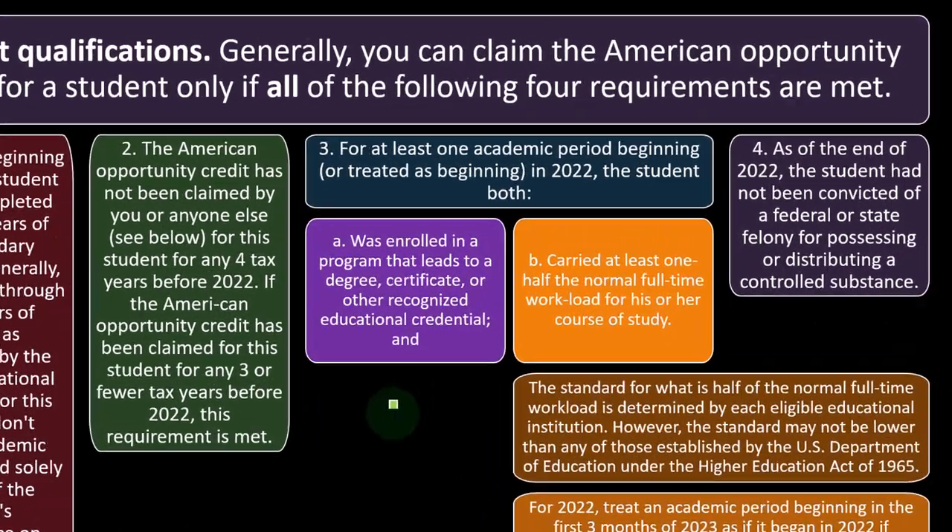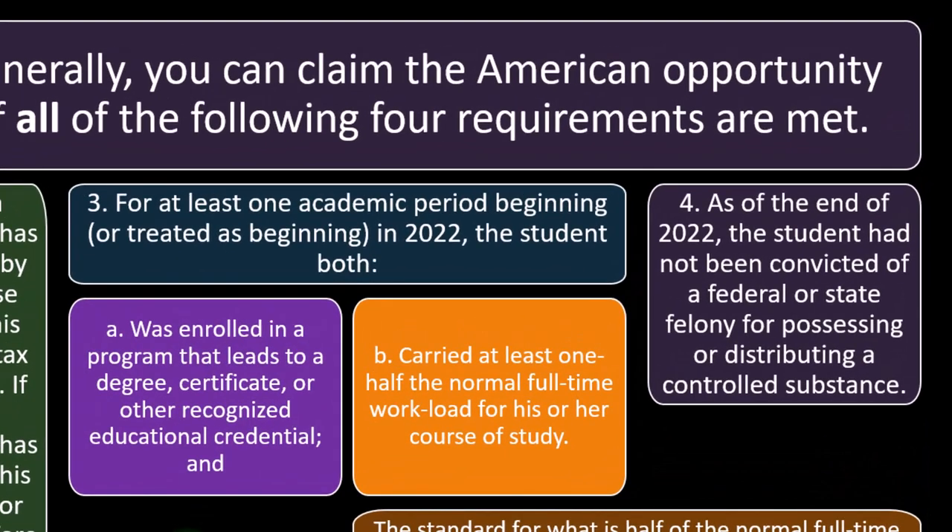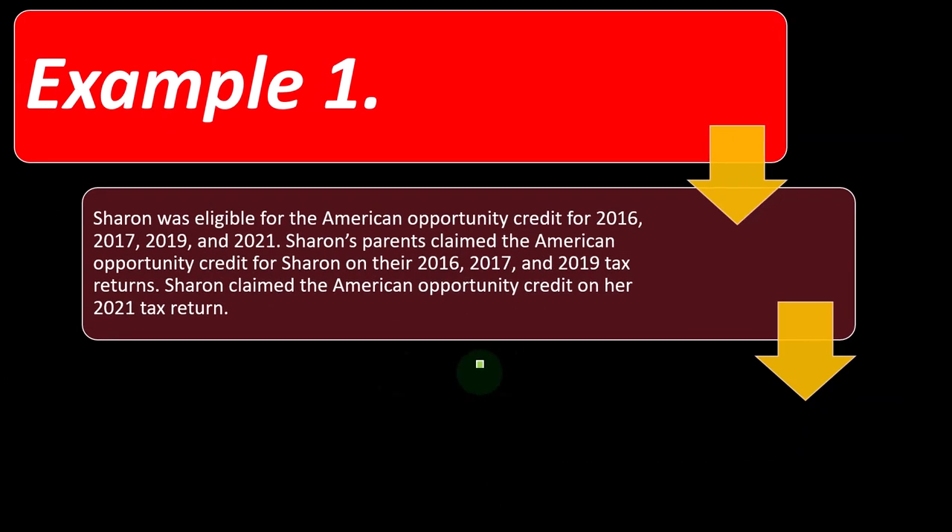Number four: as of the end of 2022, the student had not been convicted of a federal or state felony for possessing or distributing a controlled substance.